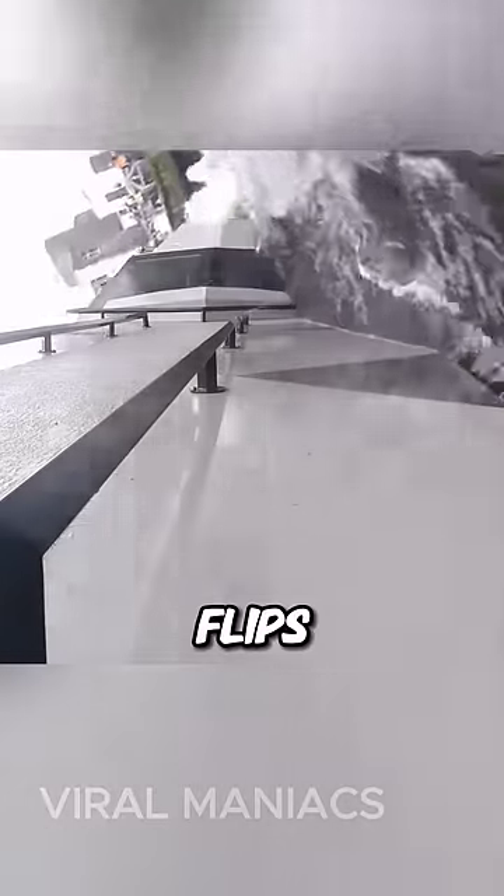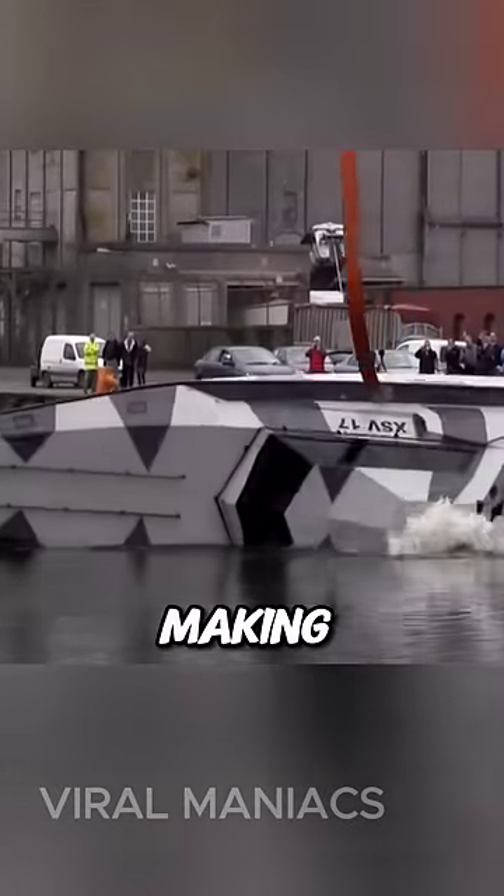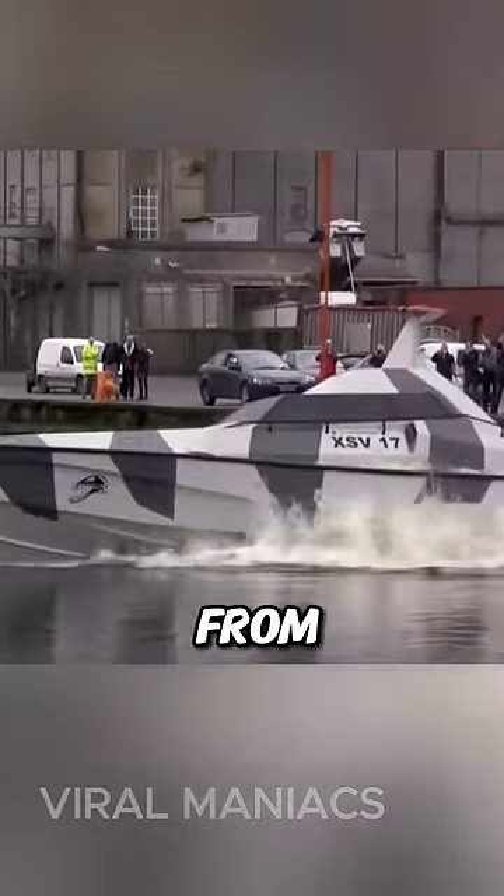This heaviness helps the boat turn back over. Once the boat flips back upright, the chambers empty the water out, making the boat buoyant again and keeping it from sinking.